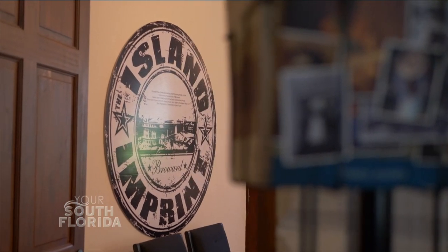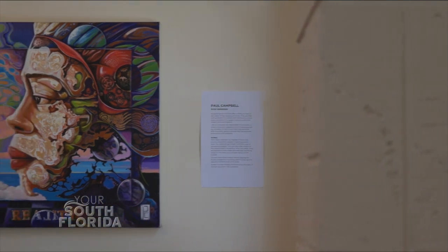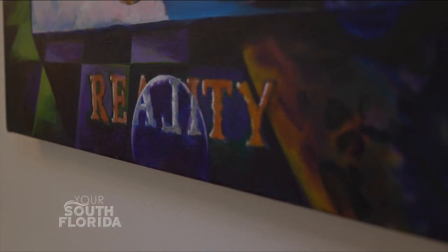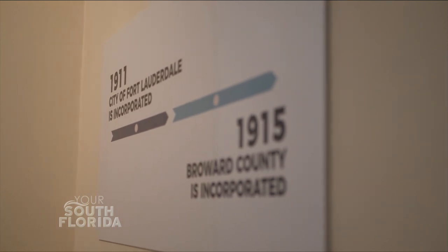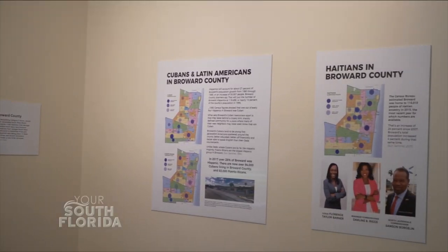The Island Imprint, as an exhibition, is a Caribbean American Heritage Month installation that we've done at History of Fort Lauderdale. We have two sections to the exhibition. Part of it is an art exhibition where we feature Caribbean artists who have lived and worked in Broward. And the other side is where we take a historical look at the Caribbean American community in Broward County.